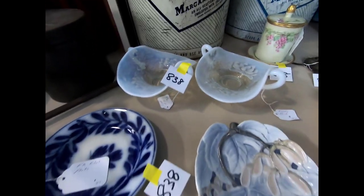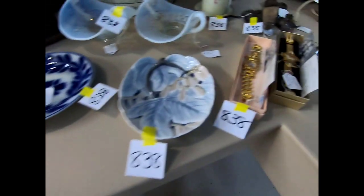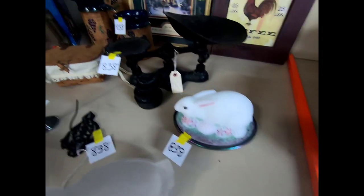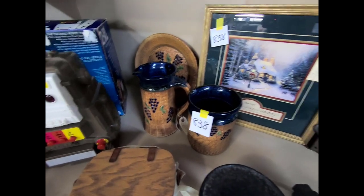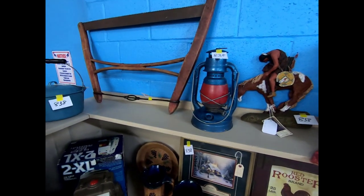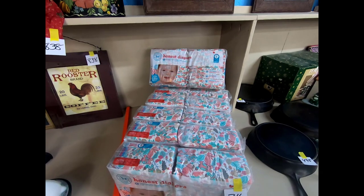We have some milk glass. And this is like a little oyster shell that's gold-plated and painted. Some ladies' watches, a little duck on a nest and a bunny on a nest, another scale, a water pitcher, a rooster coffee print, an old bow saw, and Native American art.